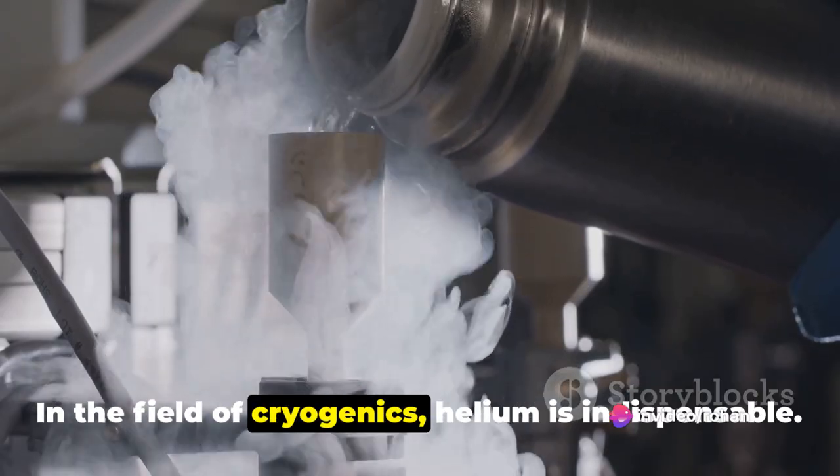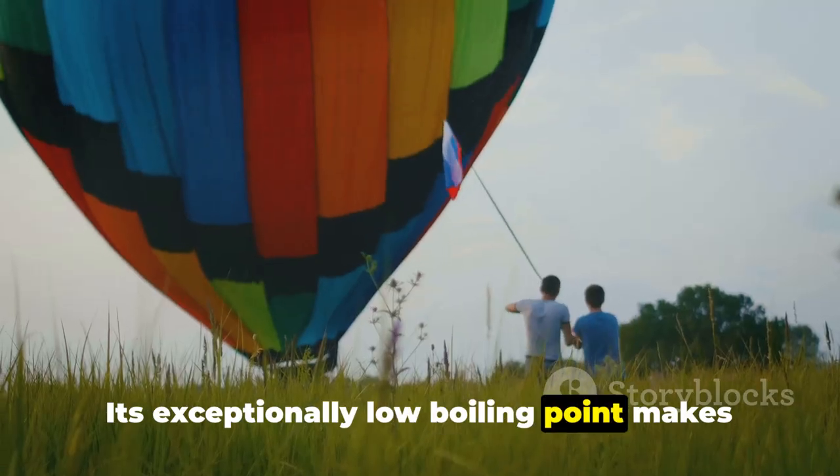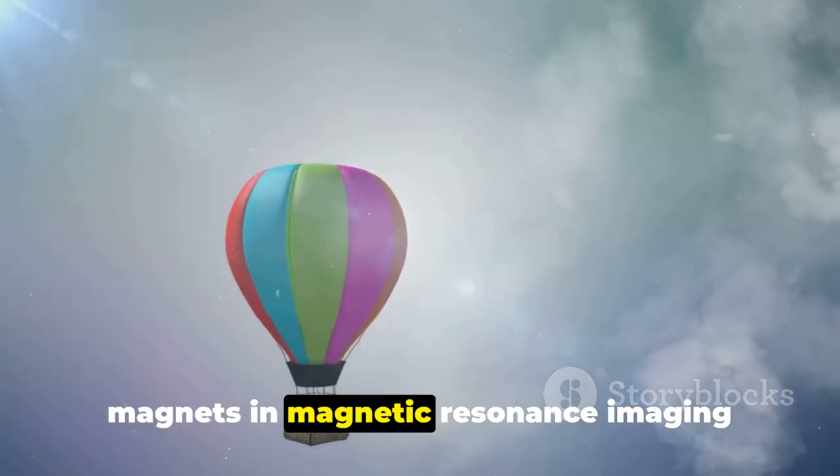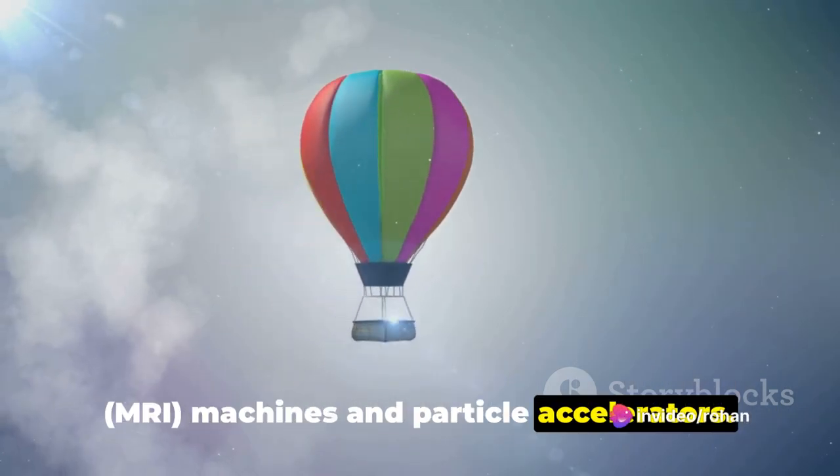In the field of cryogenics, helium is indispensable. Its exceptionally low boiling point makes it crucial for cooling superconducting magnets in magnetic resonance imaging (MRI) machines and particle accelerators.